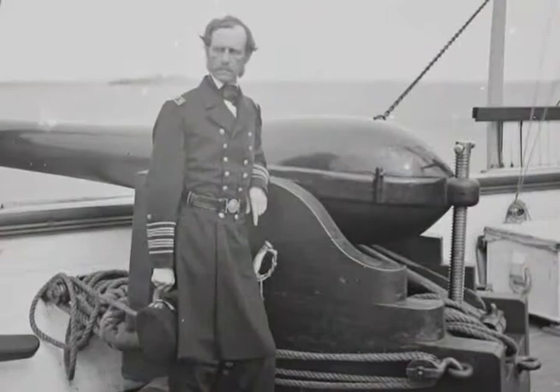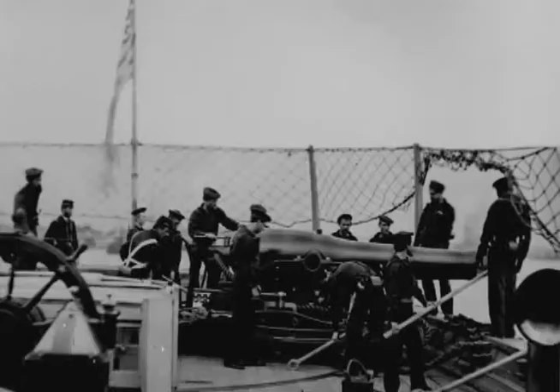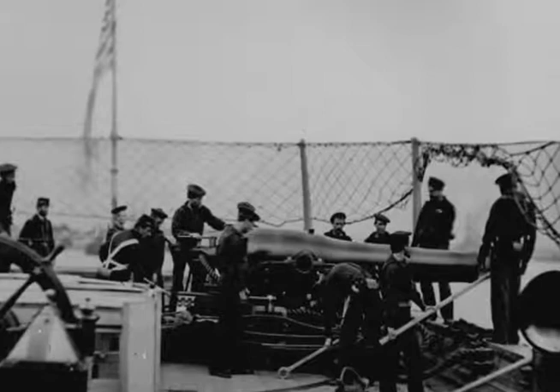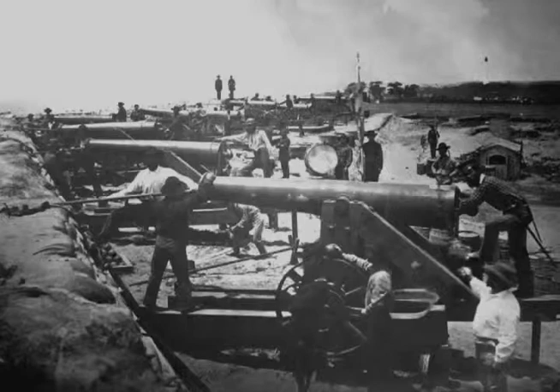At Naval Ordinance, Dahlgren designs a new generation of naval guns, deployed on all sizes of craft, from small launches to large warships. His 9- and 11-inch guns, designed before the war, were already in widespread use. In 1862, Dahlgren produced a 15-inch version of these guns, which proved effective against both ships and coastal fortifications.